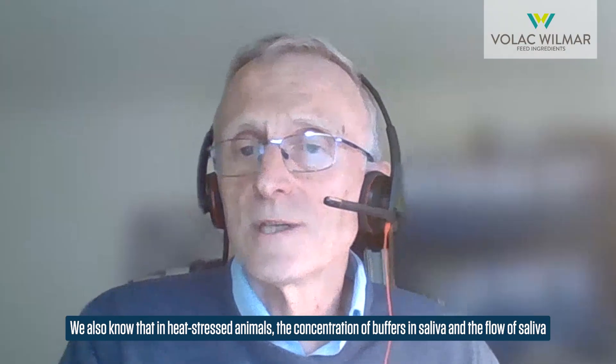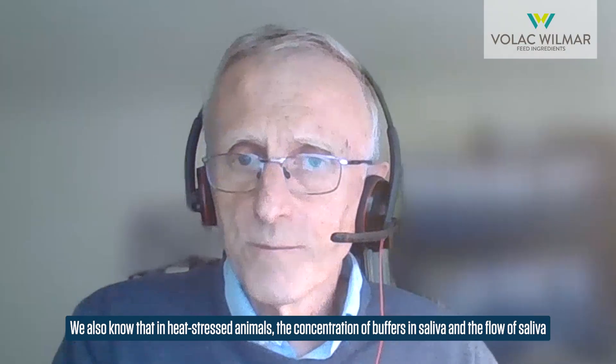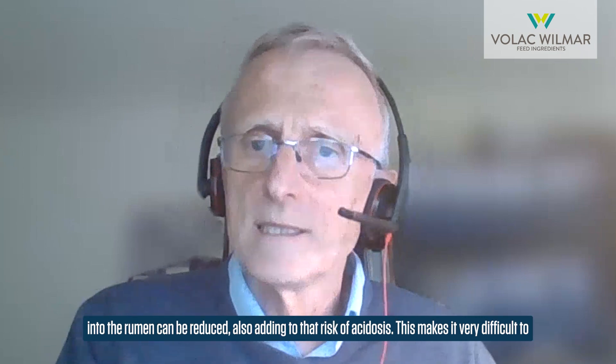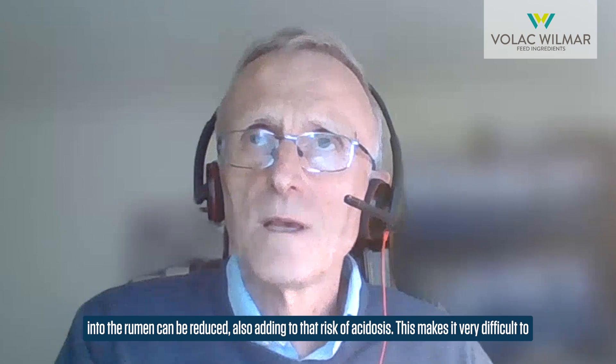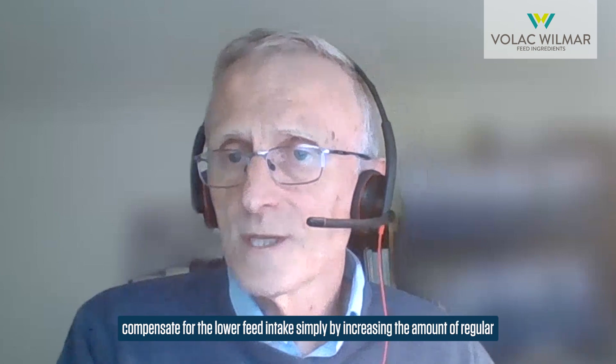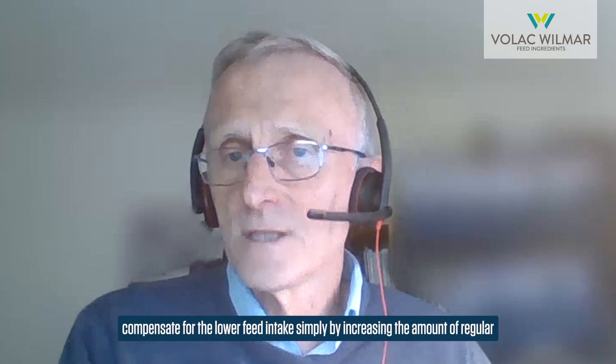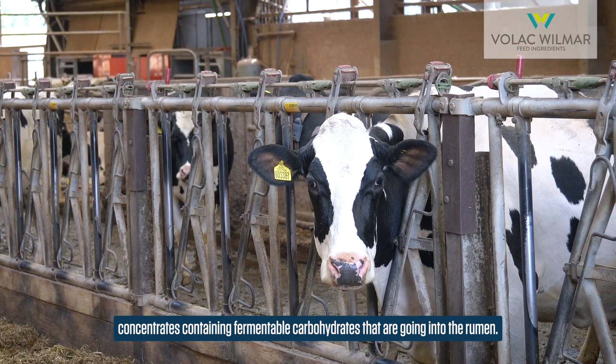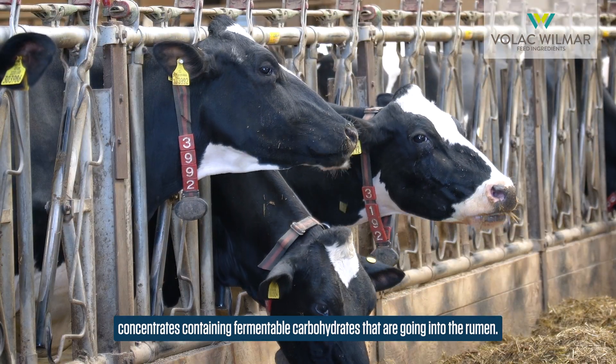In heat stressed animals, the concentration of buffers in saliva and the flow of saliva into the rumen can also be reduced, adding to the risk of acidosis. This makes it very difficult to compensate for the lower feed intake simply by increasing the amount of regular concentrates containing fermentable carbohydrates going into the rumen.